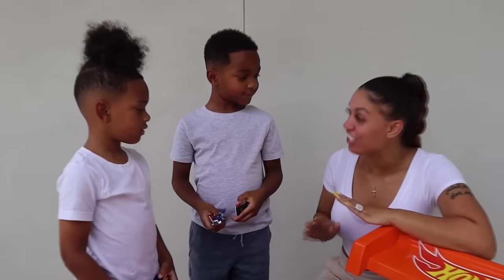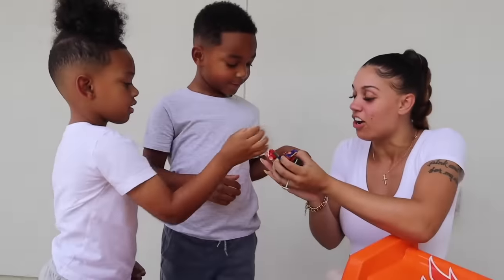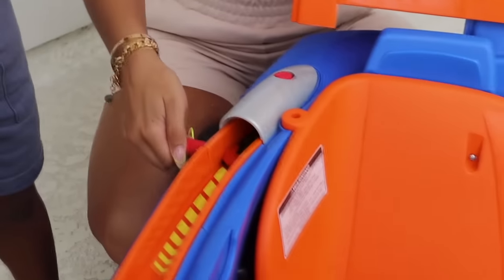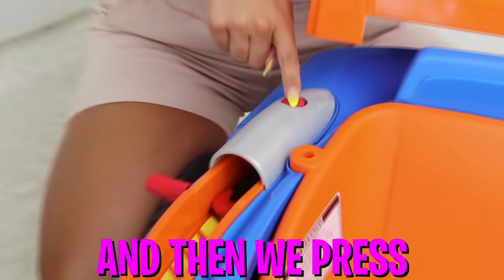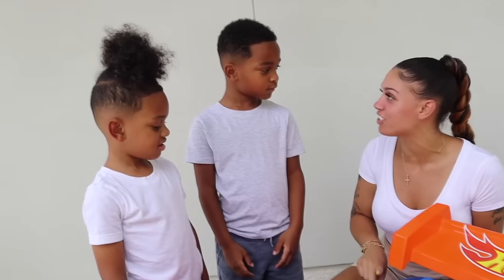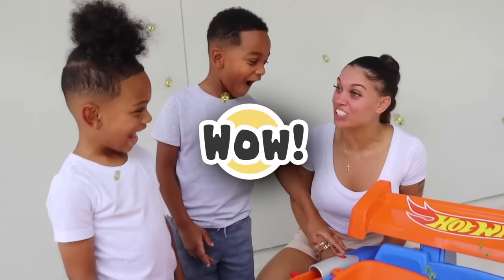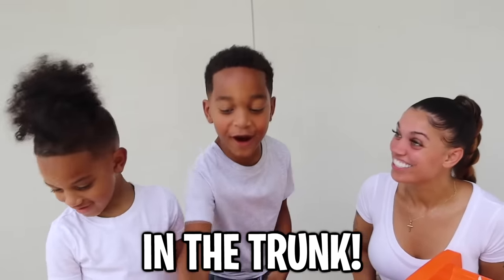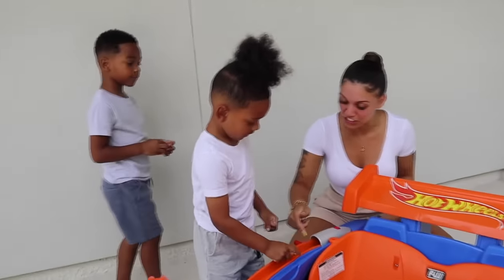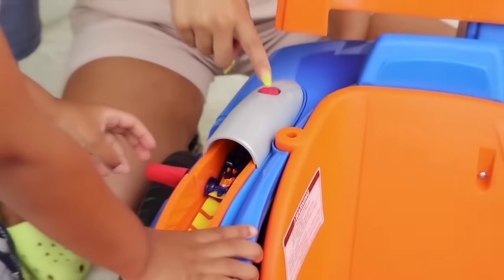Alright guys, let me show you how to use the launcher. Let me see one of your cars, DJ. We have our little red car here — we put it in the back, push this lever to the back like that, and then press the button. Alright DJ, I'm gonna let you do the honors. Go ahead and press — whoa! Guess where it went? In the trunk! Now you try, Kyrie. Put your car in, put the lever back — good job! Now press the launch button. Whoa, isn't that awesome?